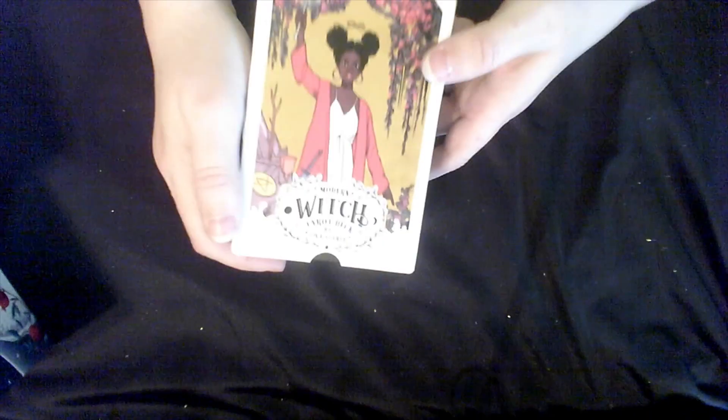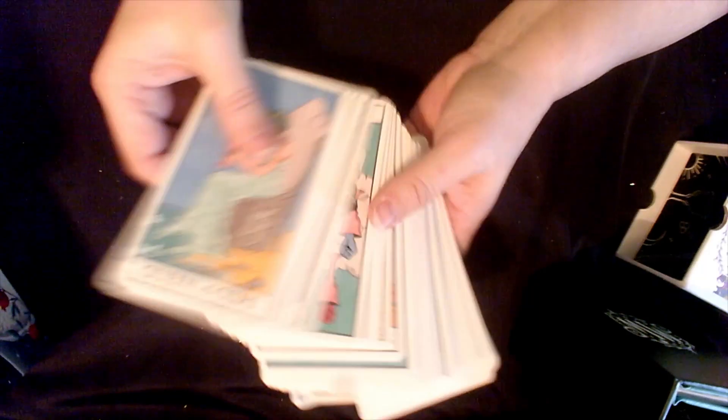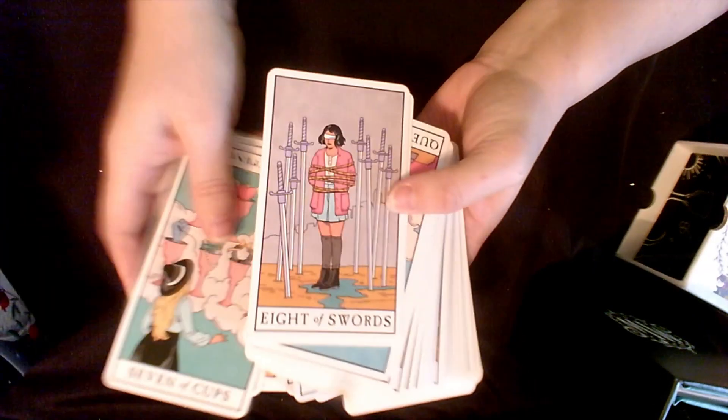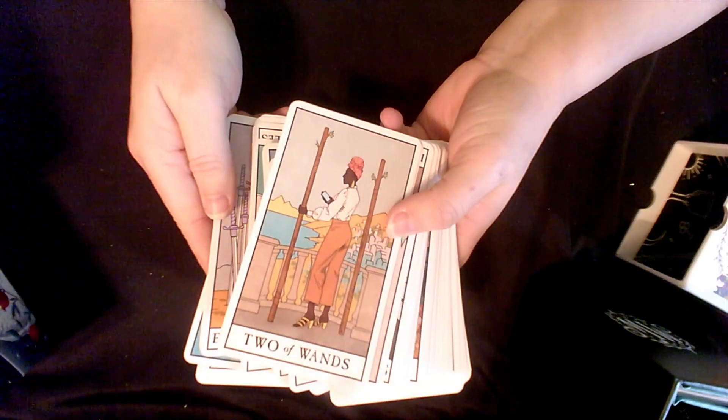Then I have the Witches Tarot — the Modern Witches Tarot — and it is a very modern take. Not my favorite card stock — it's very slick and not the easiest to shuffle; they kind of go all over the place. But the artwork — I love the modern take and I love the artwork. It is a bit more inclusive, not completely, but a bit more. And I love that the book fits right in there too.